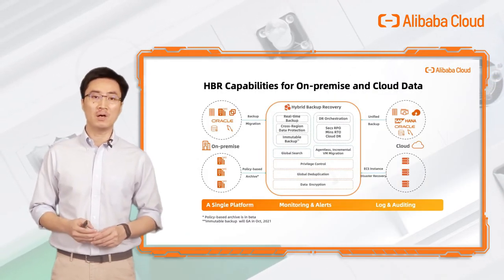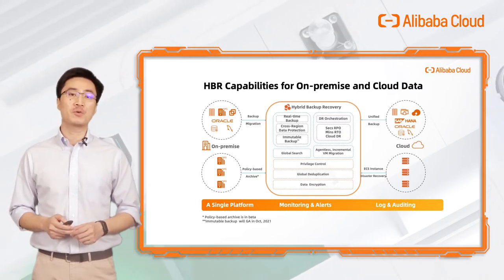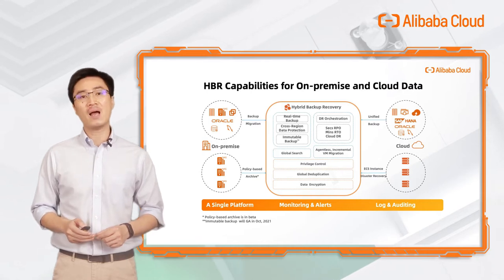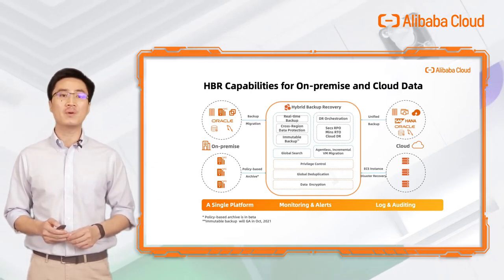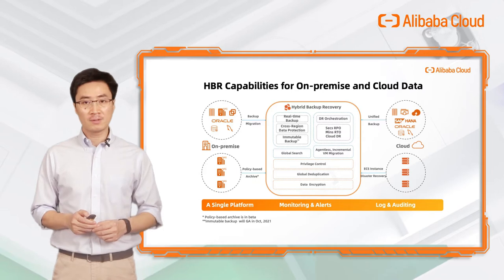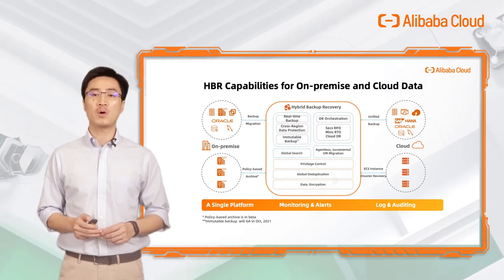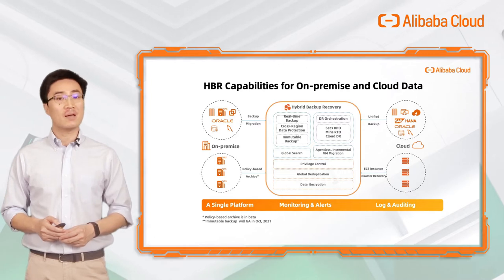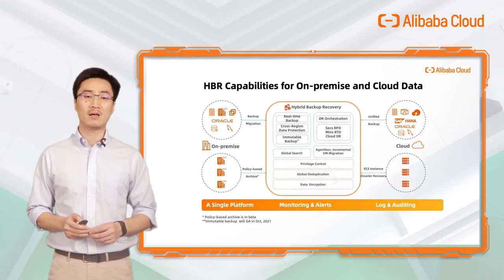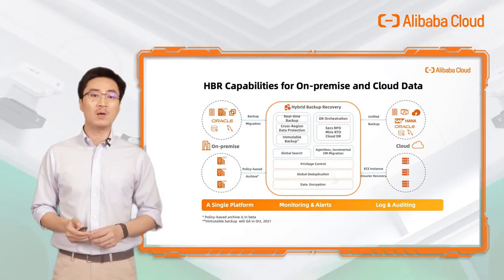Let's go through the whole portfolio of HBR features. For on-premise data centers, files, databases, and VMware virtual machines can be backed up and migrated to the cloud using HBR. The service also provides policy-based archive for unstructured cold data to drastically save primary storage costs. If your business is already on Alibaba Cloud, HBR is the obvious choice to back it up. ECS cross-region disaster recovery with second-level RPO and minute-level RTO is also supported. We are working on real-time backup for databases to recover any point-in-time data for your relational database, and enhanced immutable backup. These features will be generally available this October.